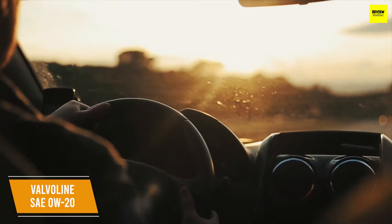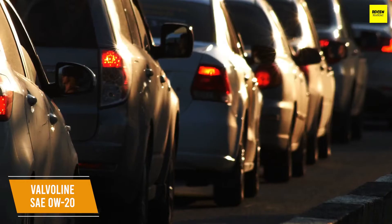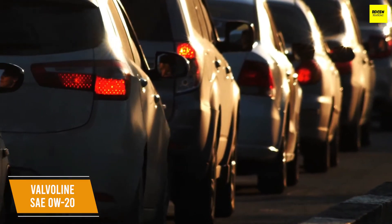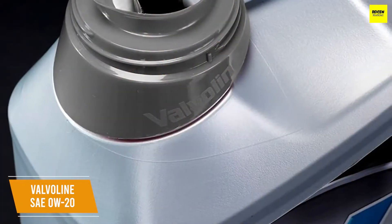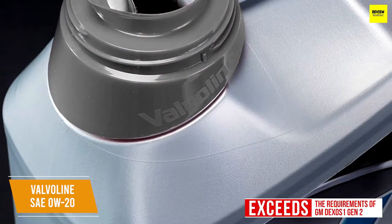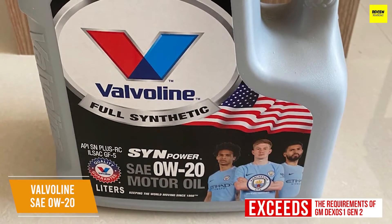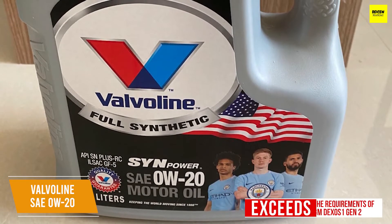It also meets the API SP classification to help protect engines that are using even the latest technology. This advanced protection works well for hard-working cars that need to start and stop often, like when driving in the city, as well as trucks and SUVs that tow heavy loads. Even better, this is an oil that exceeds the requirements of GM Dexos 1 Gen 2, meaning it meets the performance requirements of virtually all naturally aspirated, turbocharged, and supercharged vehicles operating in North America.